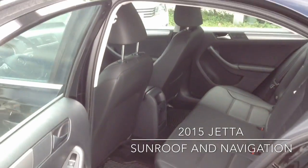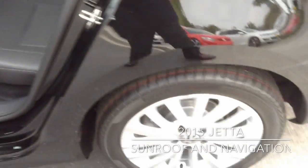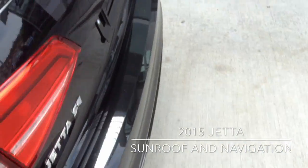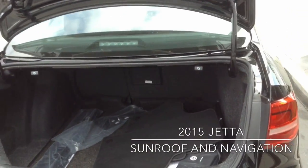Here's your rear seating capacity on the car — largest in its class. The car also has a nice large trunk. Let's show you that. Another item that's the largest in its class. Plenty of room back here, and the rear seats will fold down.